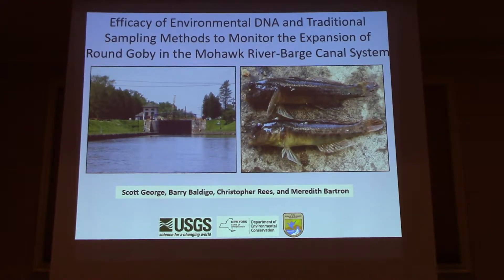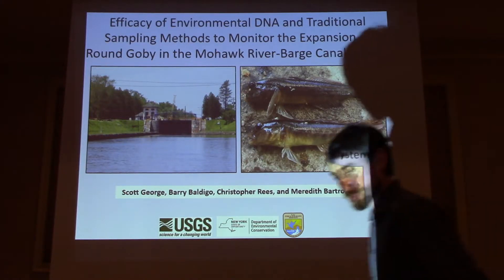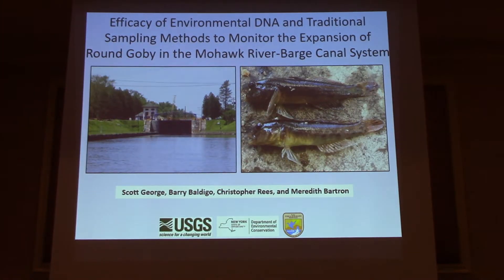Scott George is going to be talking about some eDNA. Well, thanks everyone. Karin worked really hard to put together a great theme for our meeting this year of Fish on the Move. And I've done my absolute best to undermine that by presenting a presentation on a somewhat sedentary species that, at least in our study area, is not so much on the move.